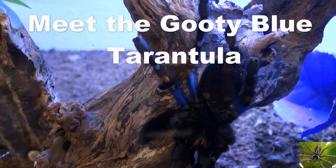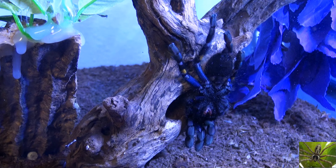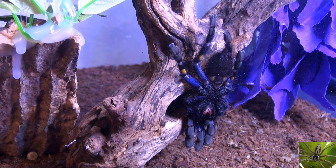Today we're going to check in with our Goody Blue Tarantula. He has molted several times and has gotten brighter with each molt — brighter and bluer — but he still has a long ways to go.